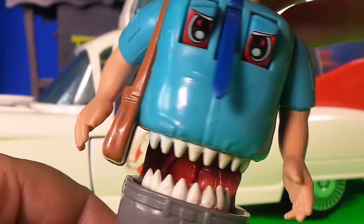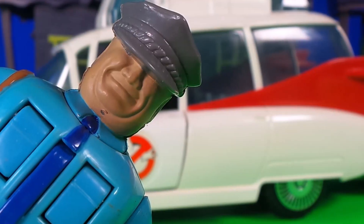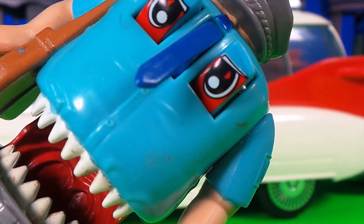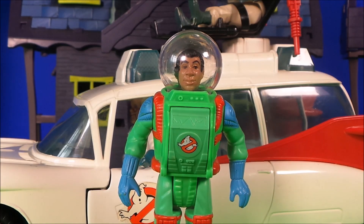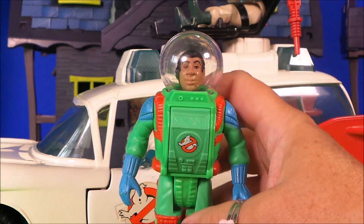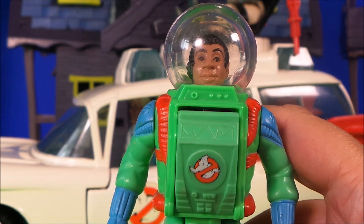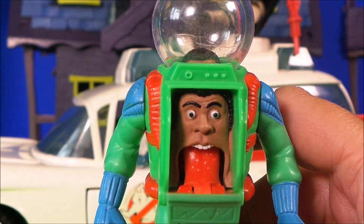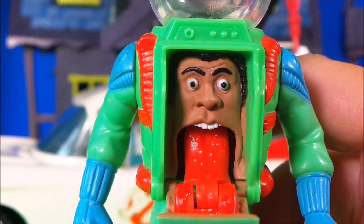It's scary! And here I have Winston Zedmore — he looks very cool. Hi Winston! But what happens when I pull the lever on his back? Are you ready for this, guys? That's so cool!